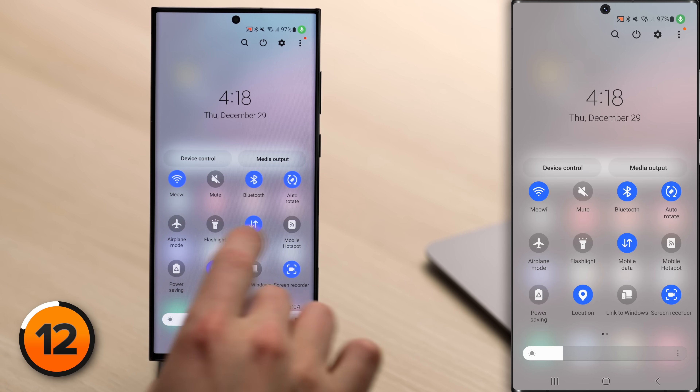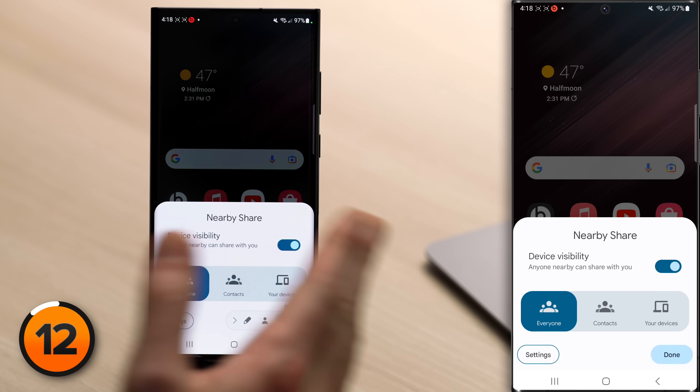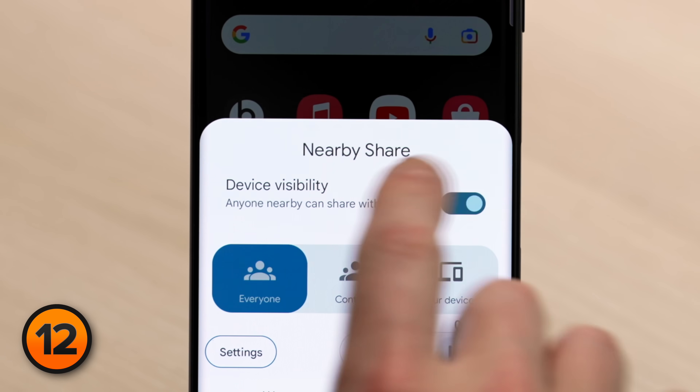Go back into the quick settings menu and tap on Nearby Share. You'll see options: Everyone, Contacts Only, or Your Devices. There's also a Device Visibility switch — "Anyone nearby can share with you." Turn that switch off.